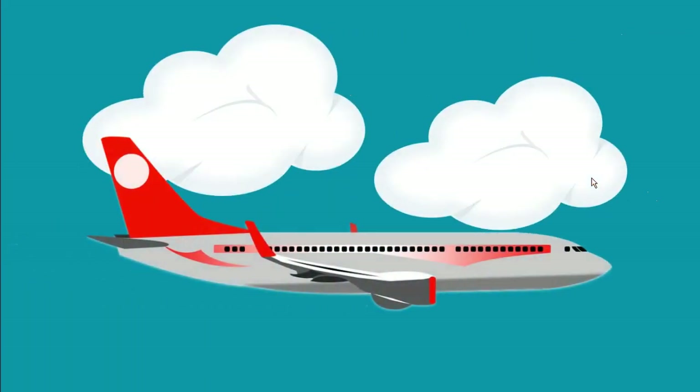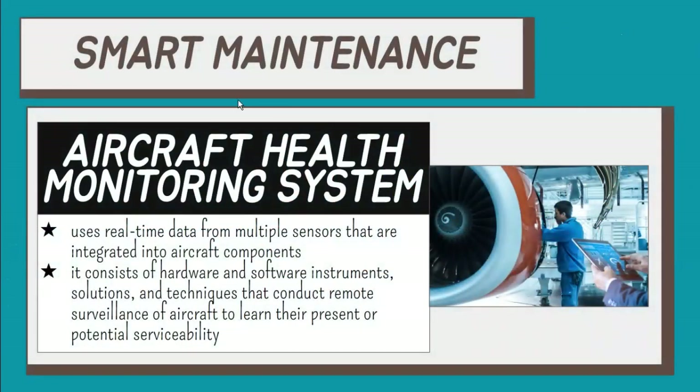Carriers deploy predictive maintenance solutions to better manage data from aircraft health monitoring sensors. This grants technicians access to real-time and historical data from any location. Knowing an aircraft's current technical condition through alerts, notifications, and reports, employees can spot issues pointing at possible malfunction and replace parts proactively.